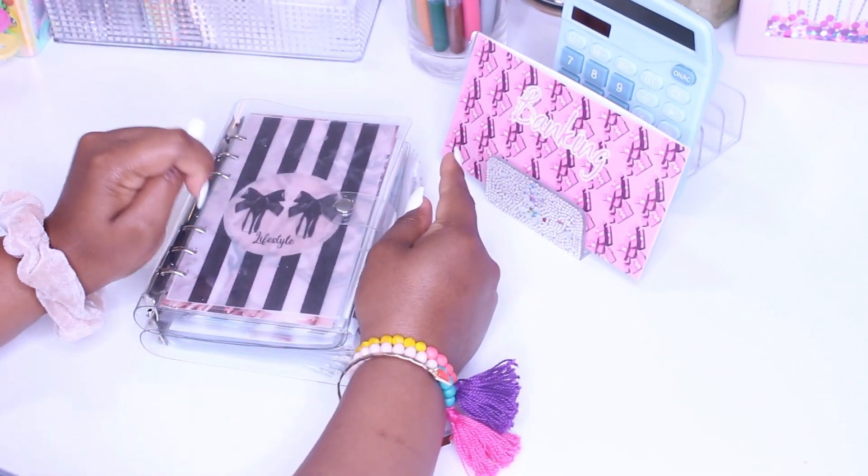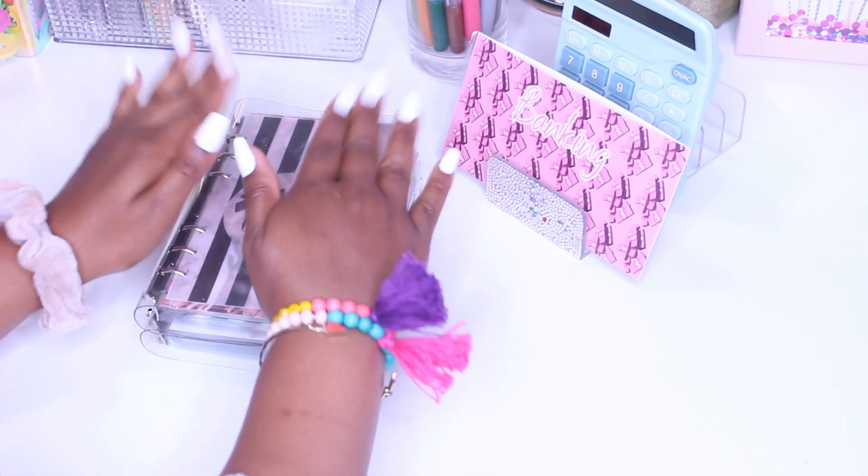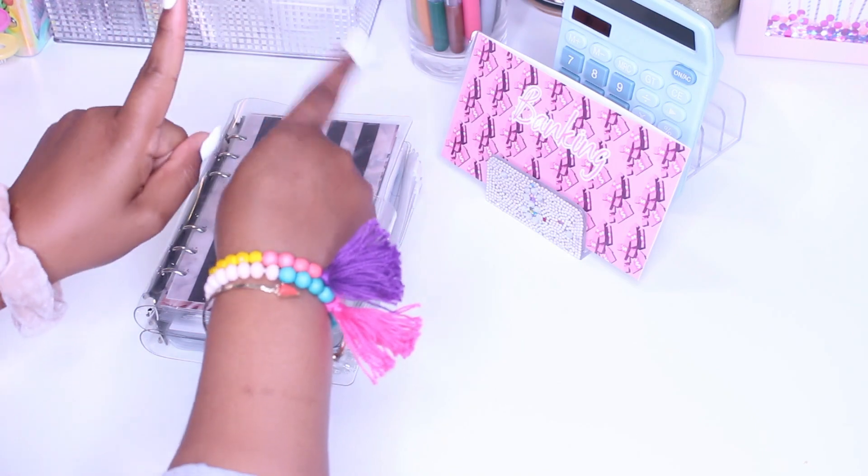Today I am going to be doing my first sinking funds cash stuffing for the month of June, so stay tuned for that!